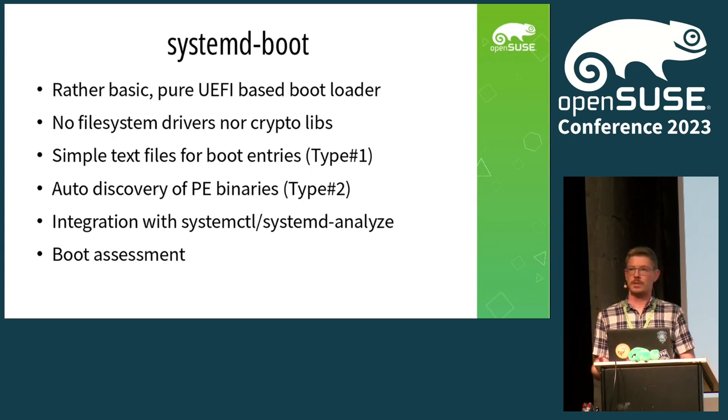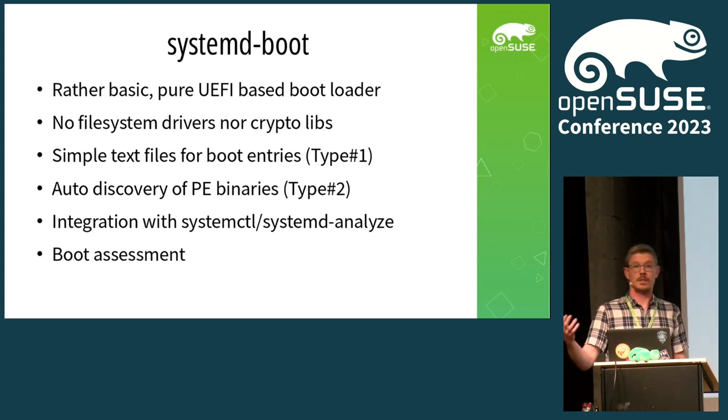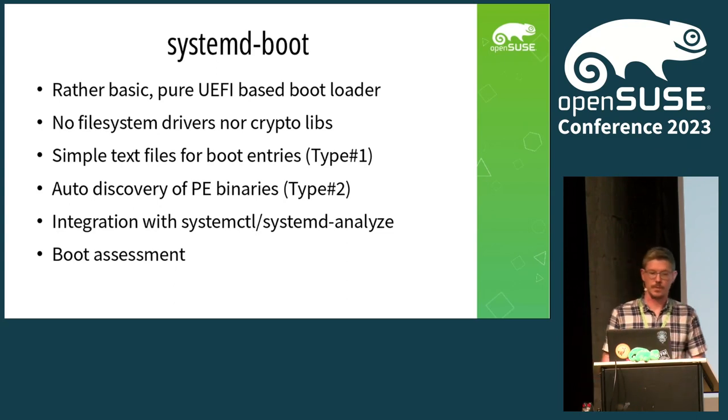systemd-boot also offers boot assessment. It has countdown entries, and when the system booted successfully from such an entry, it would bless the boot and reuse it next time. Or if it fails, it just reboots and boots some previous version. That is already built into the bootloader in a rather simple way.